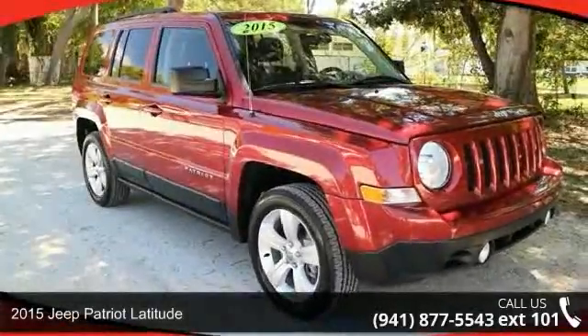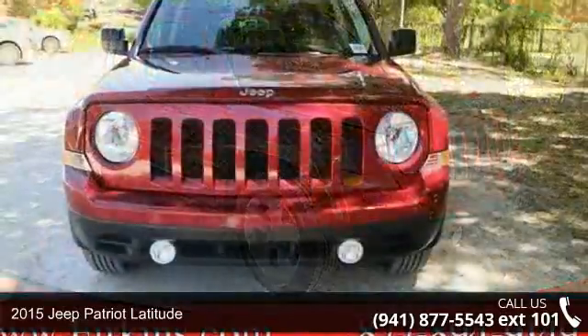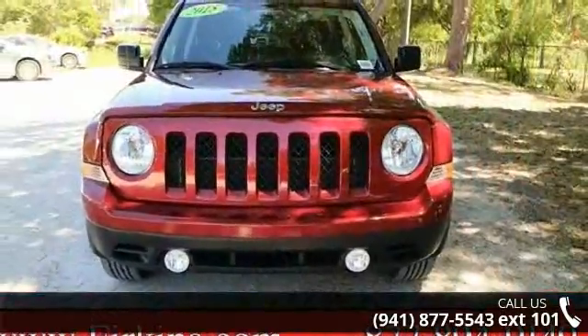Arrive in style with this 2015 Jeep Patriot Latitude. If you are looking for a first-rate auto, this one could be yours today.